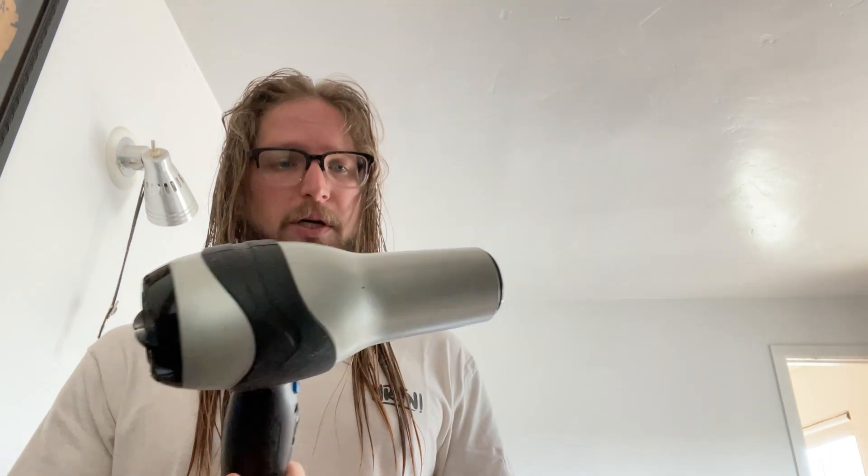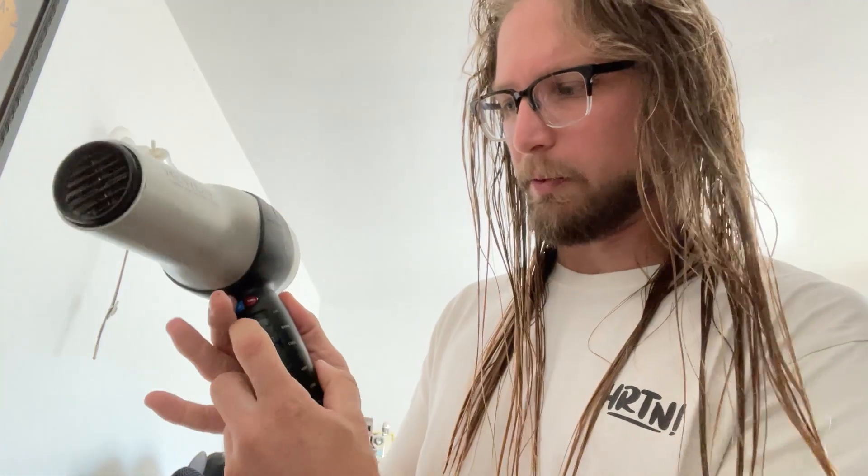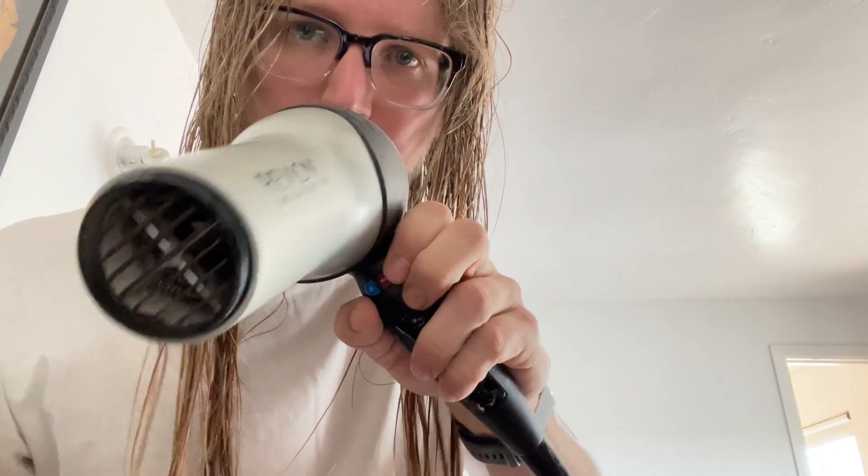So I'm hydrated, I've got the leave-in conditioner and hair serum in. I'm going to be using this Revlon Turbo which has hot, warm, and cool settings. I'm going to stick to the cool setting and put it on high, keeping a decent distance — maybe six to eight inches. You kind of want to break up the hair strands that are clumped together with your fingers as you go.